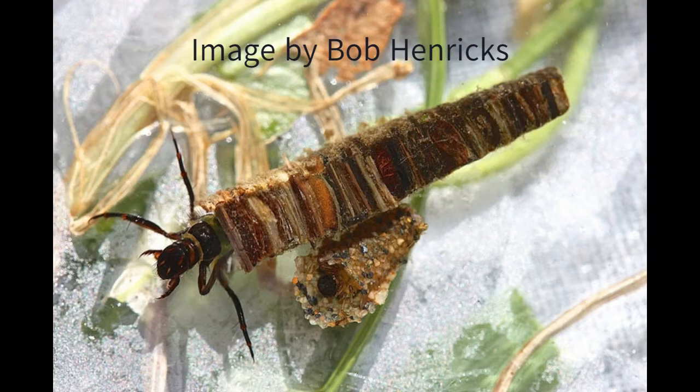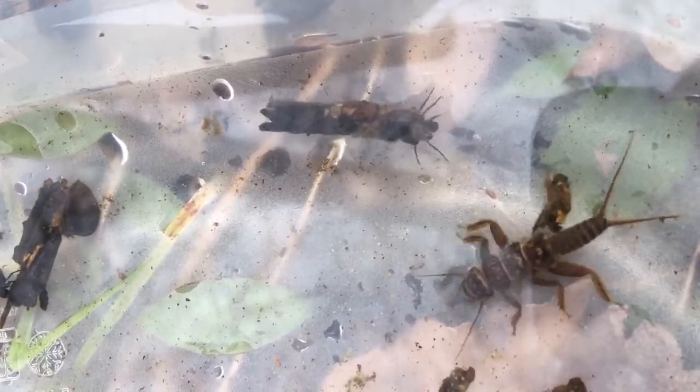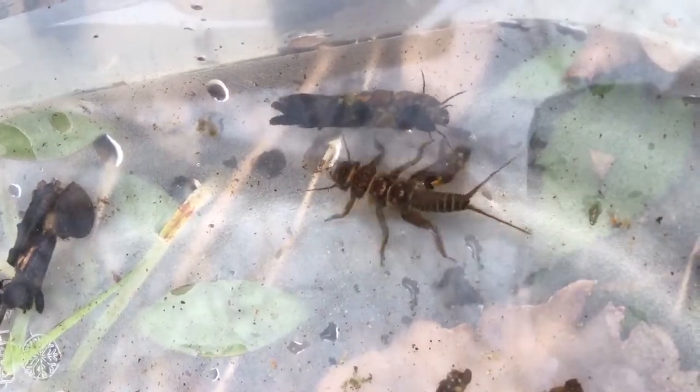There are over 14,000 species of caddisfly with many different feeding strategies. Some prey on tiny worms or crustaceans. Others shred leaves, graze on algae, or collect small particles from the water around them.